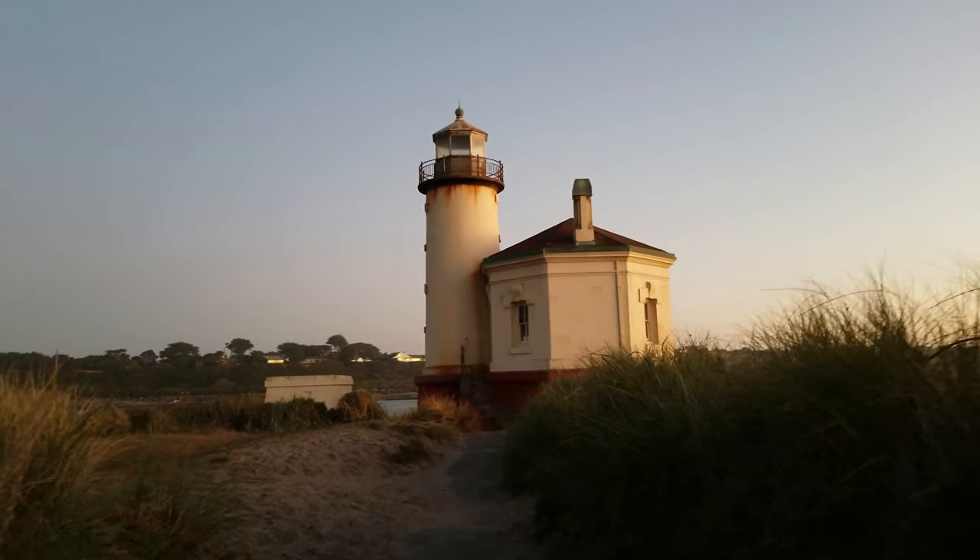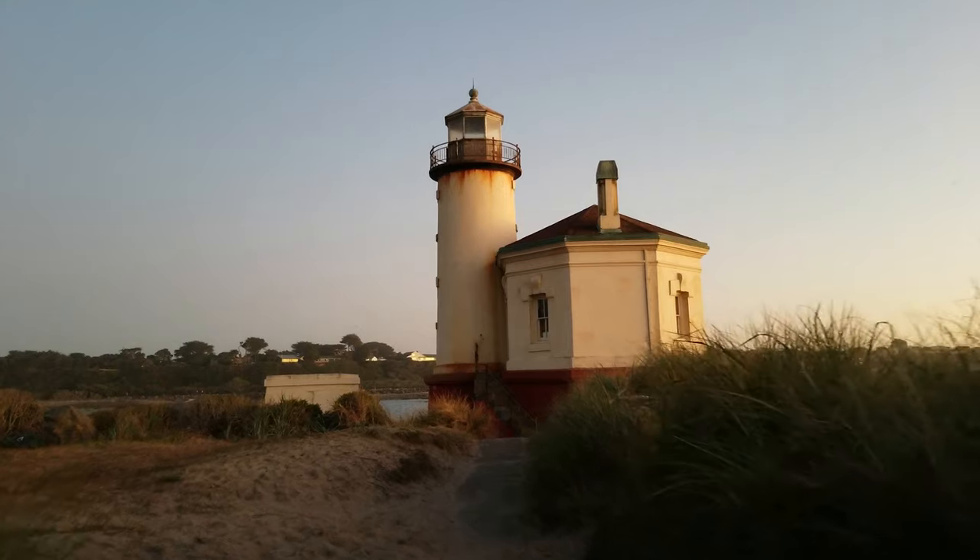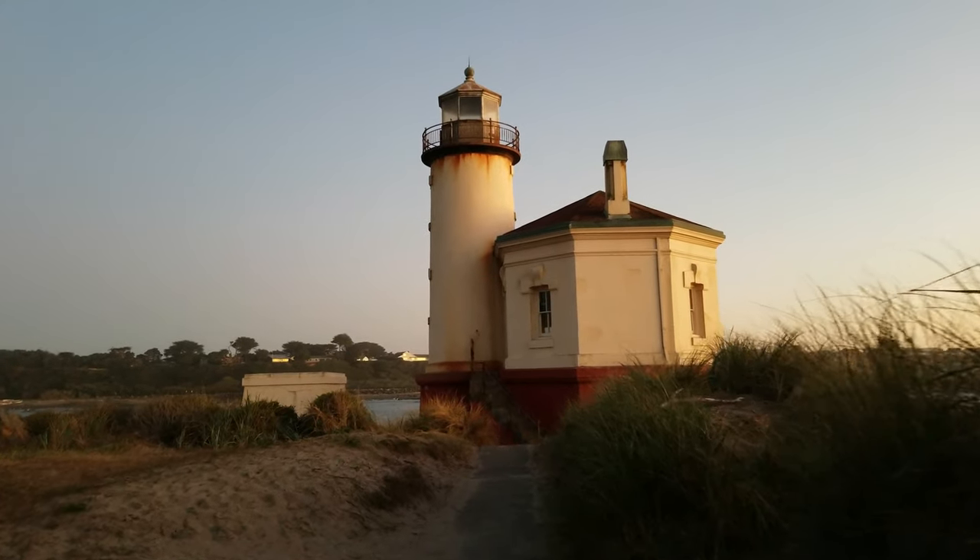Coquille River Lighthouse — the bugs out here are absolutely insane right now. This is going to be a short visit, and we can't really get into it because it's all locked up and no longer in use. Built in 1896, this is the newest construction of the eight lighthouses left on the Oregon coast. The tower is 46 feet tall. Anything else I'll throw in the description or comments. But for now, that's it — these bugs are just insane.